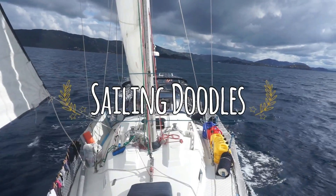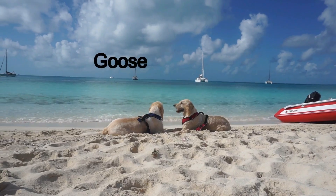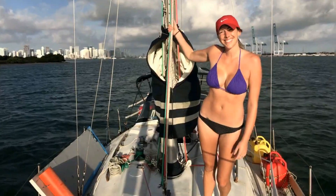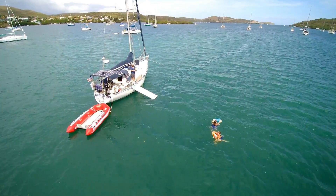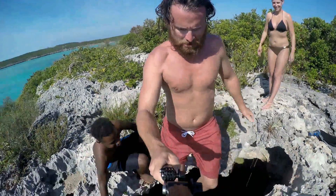A year ago I had a stroke and lost my career as a corporate pilot, so I sold everything I own and bought a boat that probably cost less than your car. I packed up my two dogs, talked a good friend into going along, and we set off to sail around the world. Along the way we've had some great adventures and met some amazing people. We've even picked up a crewmate. So come along with us on this journey and enjoy the ride.